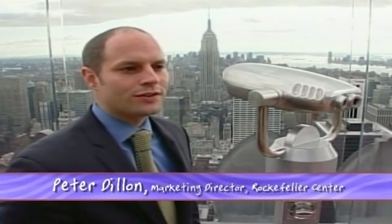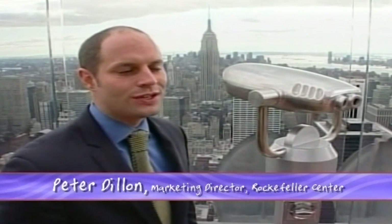The views from here are 360-degree panoramas of New York City. You see the best of New York — the only place in town you can see the Empire State Building, the only place you can see Central Park and all of its leaves and foliage. You see the Bronx, Brooklyn, the Brooklyn Bridge, the Statue of Liberty. You see everything from here that you can't see from anywhere else in New York City.